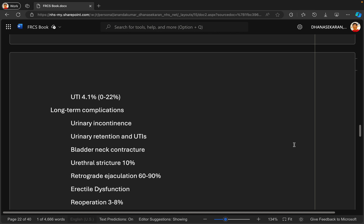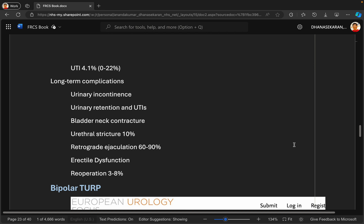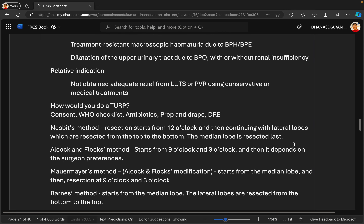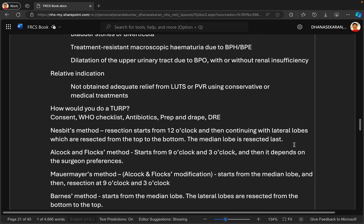On the day of surgery, I would ask the patient if he has any questions, explain the risks as previously discussed, and check whether he has strong feelings about blood transfusion if needed. I would ensure he has been kept nil by mouth as appropriate. In the team briefing at the beginning of the day, I would explain the patient's background and confirm we are proceeding with bipolar TURP, ensuring all components of the machine are working.